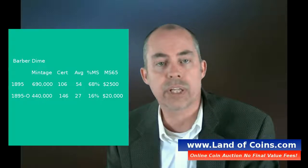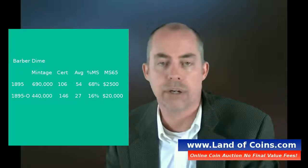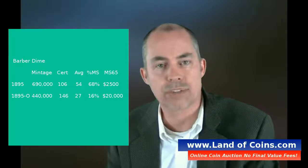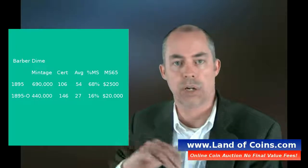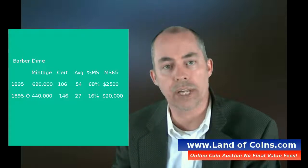There were only 440,000 of those minted. And of those, there are 146 right now that have been graded. The average grade is actually 27 on the Sheldon number scale of 1 to 70. So not many of those coins are in high grade.